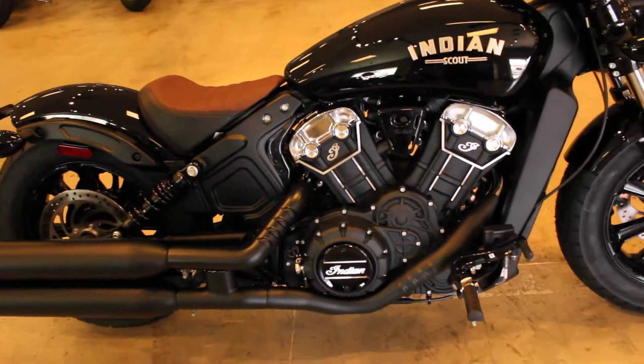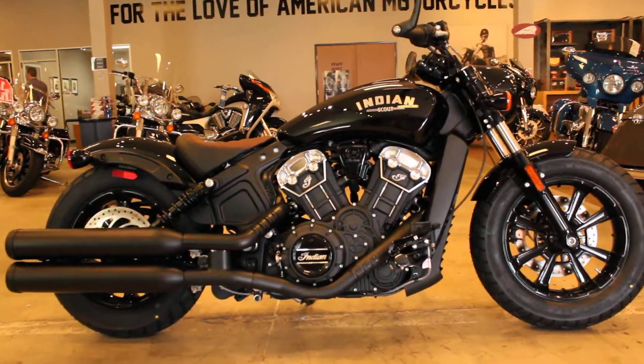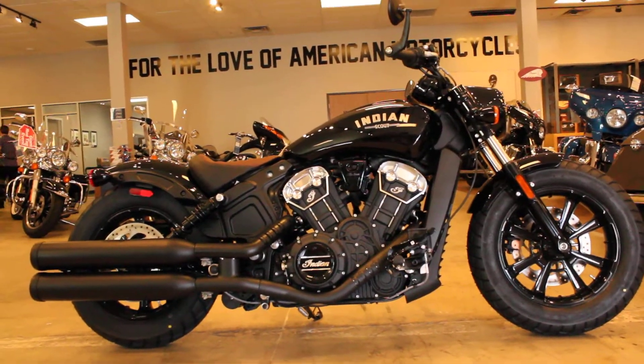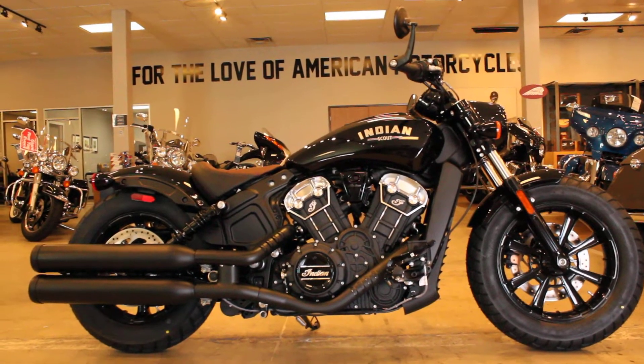Bikes are beautiful and available for test rides seven days a week at North County Indian Motorcycle in San Marcos. Come on out and say hi and take a test ride.